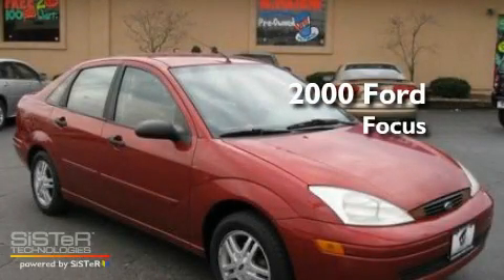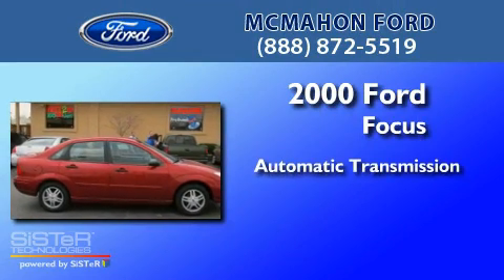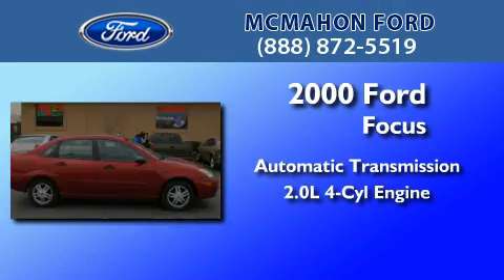This is a 2000 Ford Focus. This car has an automatic transmission and an inline four-cylinder engine.